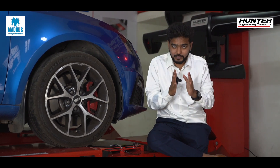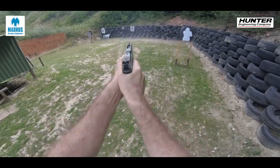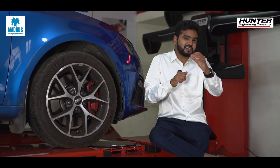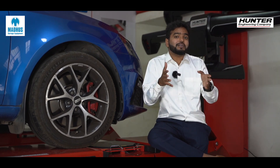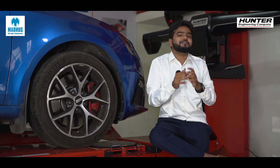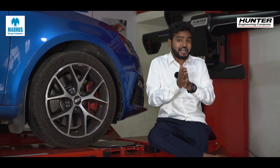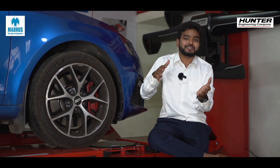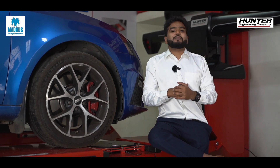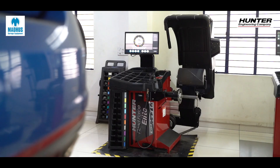But there is a big drawback with traditional machines. Imagine practicing rifle shooting on dummies — no matter how accurate you are, there's something missing: the real-world scenario. The biggest drawback of these machines is they do not consider the road force into account — meaning they don't consider the amount of force exerted by the road on which the tire is being driven. That's where road force balancing comes into picture.